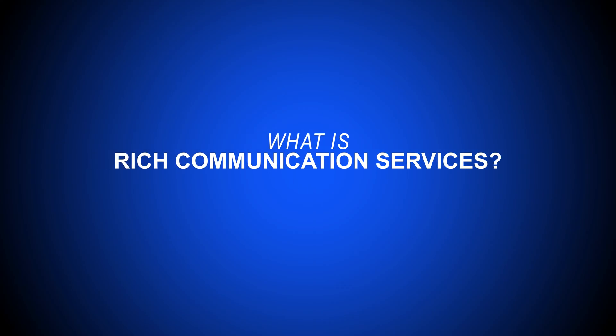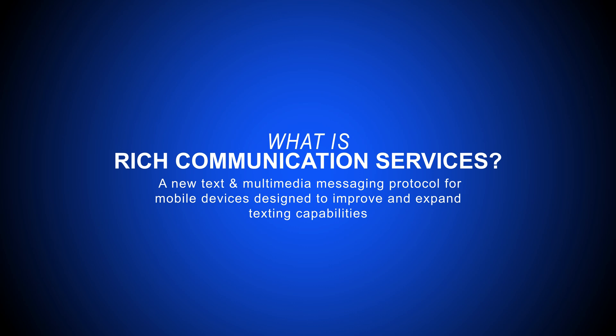Hey everyone, this is Nate from Get VoIP and today we're talking about Rich Communication Services, or RCS for short. You may also hear RCS referred to as chat, but to keep things short and simple we'll call it RCS from here on out.